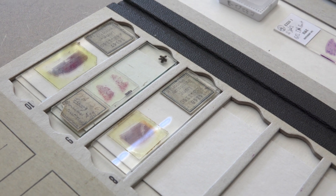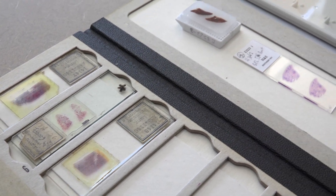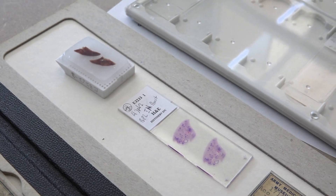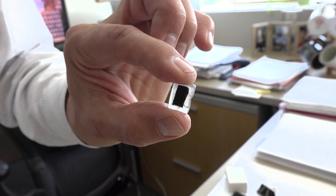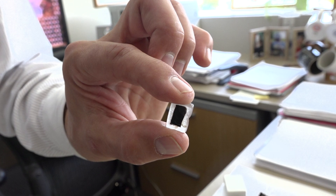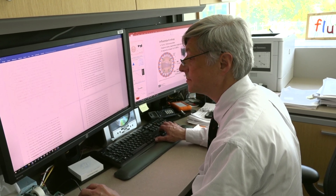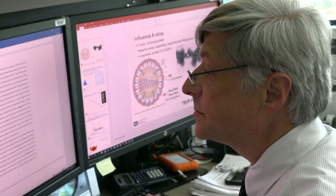To find out why the virus was so lethal, Dr. Taubenberger and other scientists retrieved samples of lung tissue, preserved in paraffin, from soldiers that had died of the flu. Eventually, with the help of tissue recovered from frozen bodies in Alaska, Dr. Taubenberger's team was able to reconstruct the 1918 flu virus.